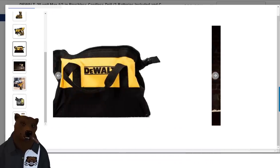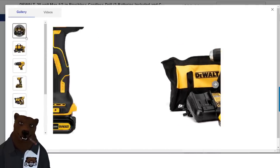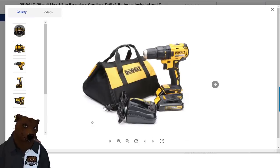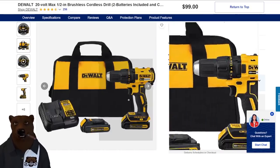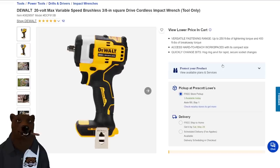I'd save up or wait for a killer deal on the XR, or look at the Atomic line or even the 12-volt line — I just can't recommend this one. Moving along: the DeWalt 20V max variable speed brushless 3/8-inch square drive cordless impact tool, the DCF913B. When you add it to cart, it comes with an XR 5 amp hour battery at $179 — that's a pretty sweet deal actually.